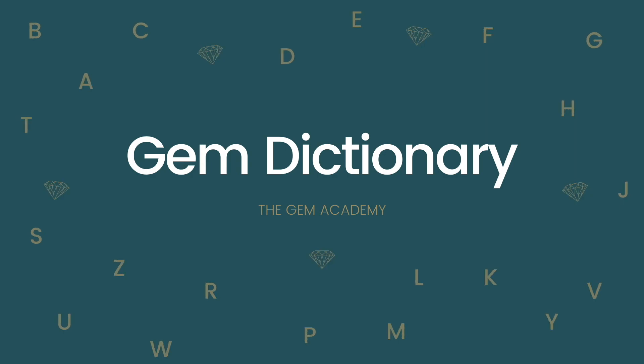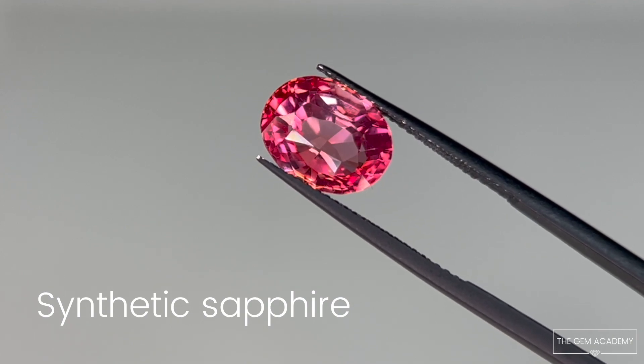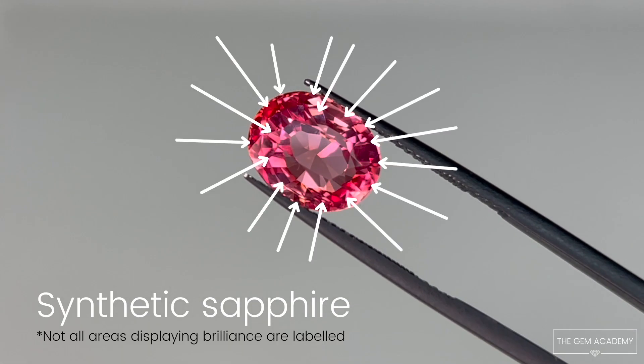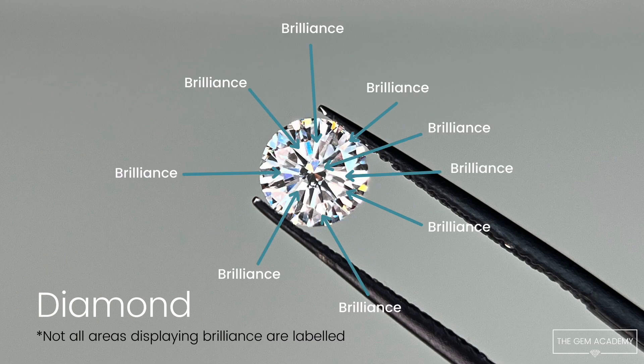Welcome to the Gem Dictionary by the Gem Academy. When you look at a transparent, faceted gem, you may see bright reflections coming from inside the stone. This is brilliance. Unlike fire, which is reflected light that has dispersed into spectral colours, brilliance is reflected white light.